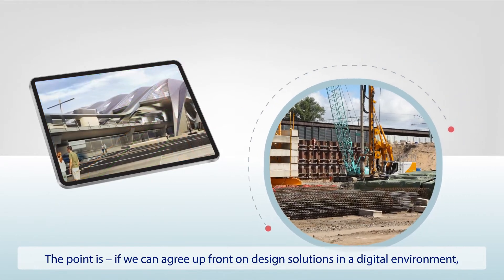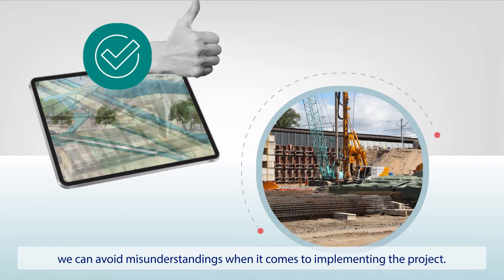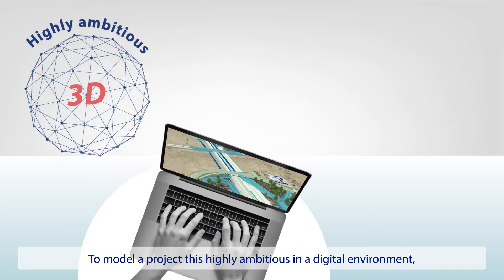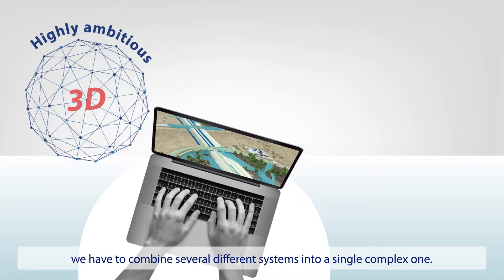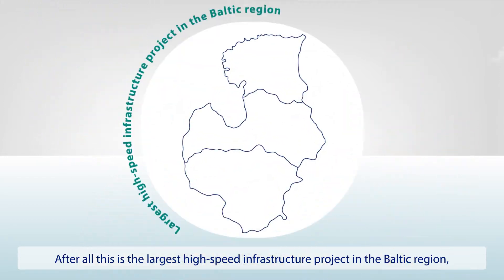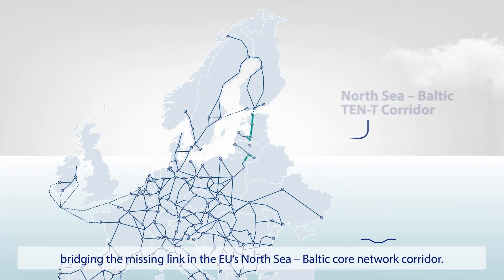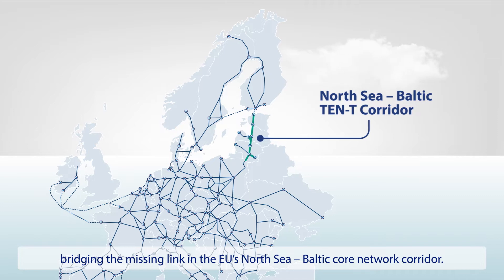The point is, if we can agree upfront on design solutions in a digital environment, we can avoid misunderstandings when it comes to implementing the project. To model a project this highly ambitious in a digital environment, we have to combine several different systems into a single complex one. After all, this is the largest high-speed infrastructure project in the Baltic region, bridging the missing link in the EU's North Sea Baltic Core Network Corridor.